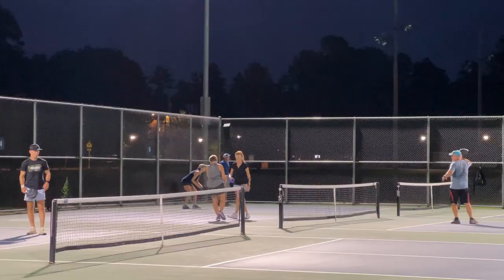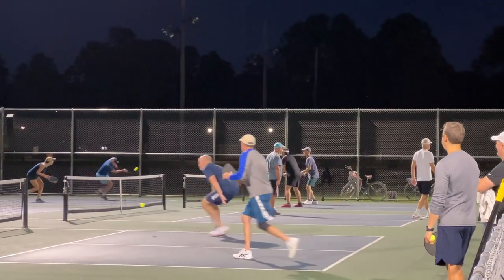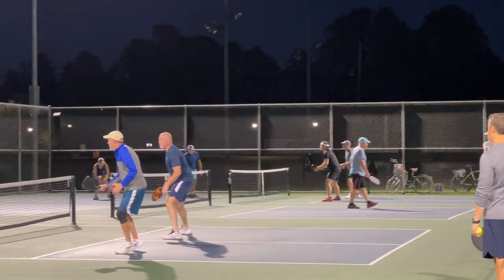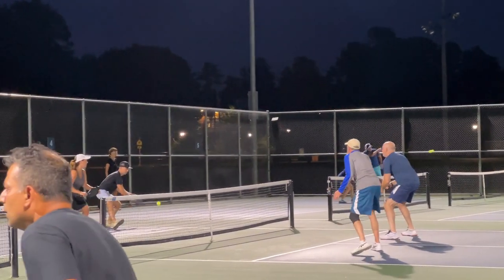The courts are lighted, and at different times of the year they turn off at different times. Right now in the middle of summer they turn off at 10pm, but starting in the fall and in spring they turn off at 9pm.